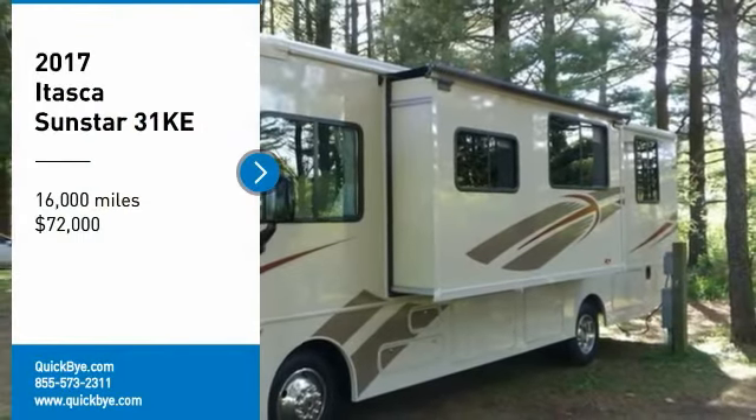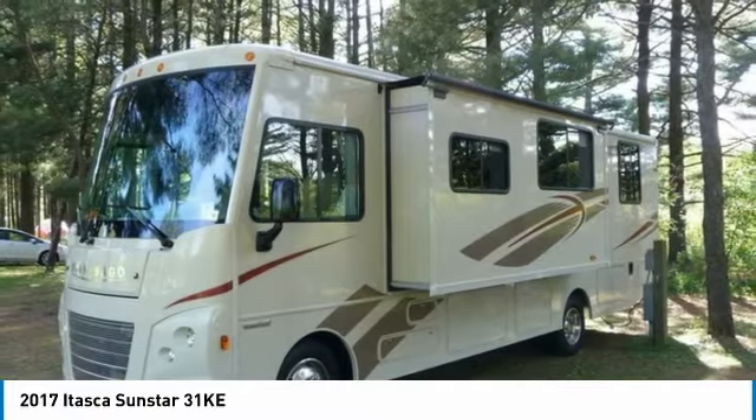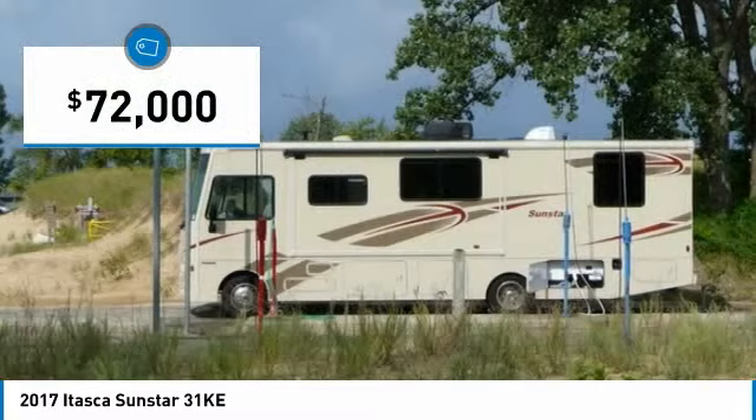2017 Itasca Sunstar 31K for sale in Mount Prospect, Illinois. 60,056 miles. Get ready to make your traveling dreams come true with this impressive 2017 Itasca Sunstar 31K.